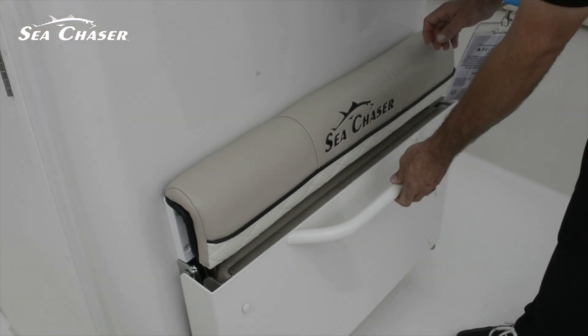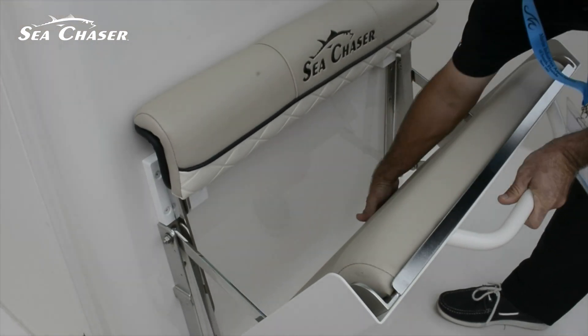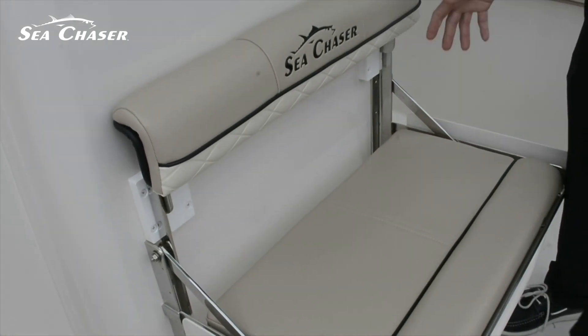On this 30 is also a stowaway seat, which is a very nice feature. If you want to go fishing, you tuck it away. If you have the family, you pull it out.